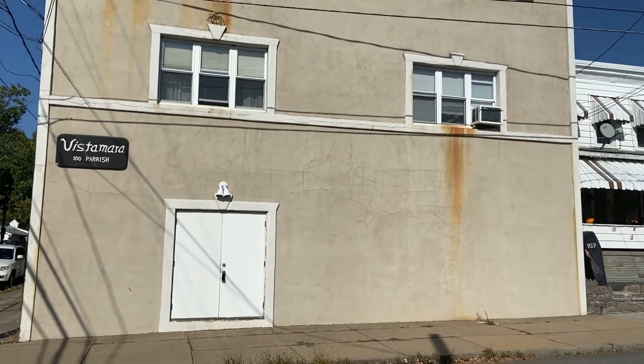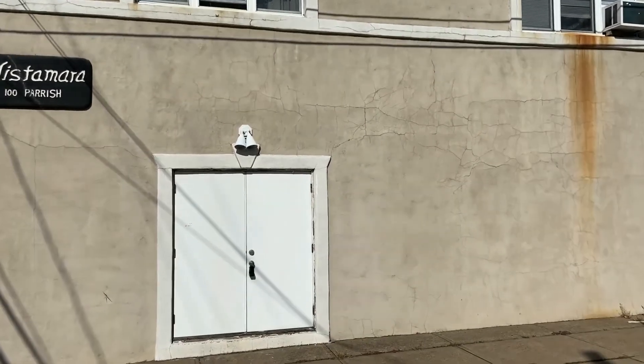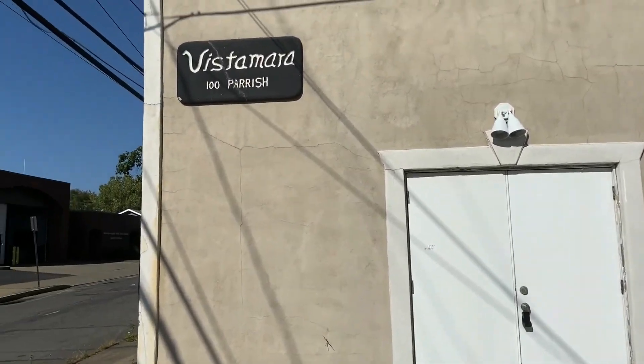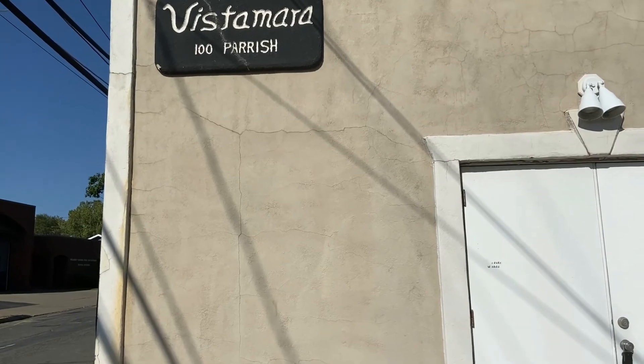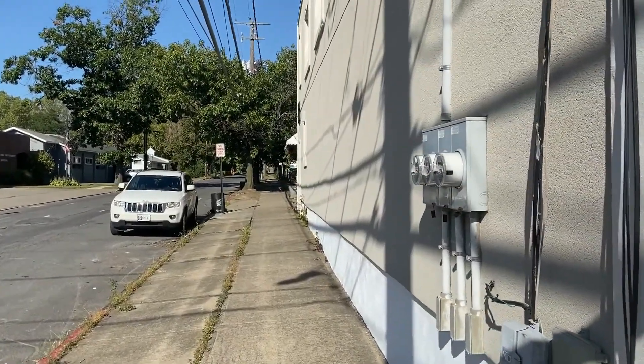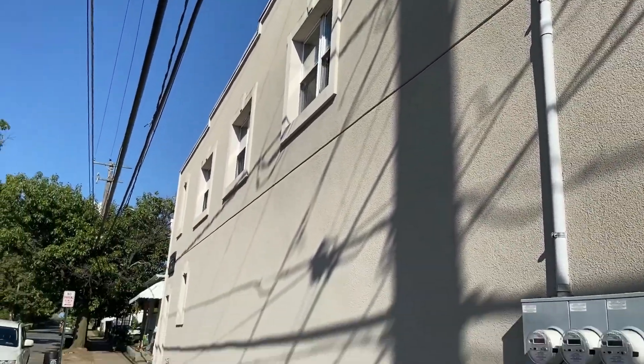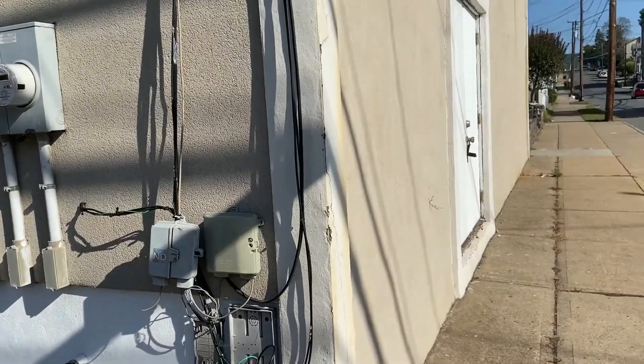Jason Giaboni with EXP Realty, here to show you my latest multifamily listing — beautiful 100 Parish Street, the Vista Mara. Here's the front of it. We'll show you the side and then go around back. Beautiful stucco work and a nice corner building.